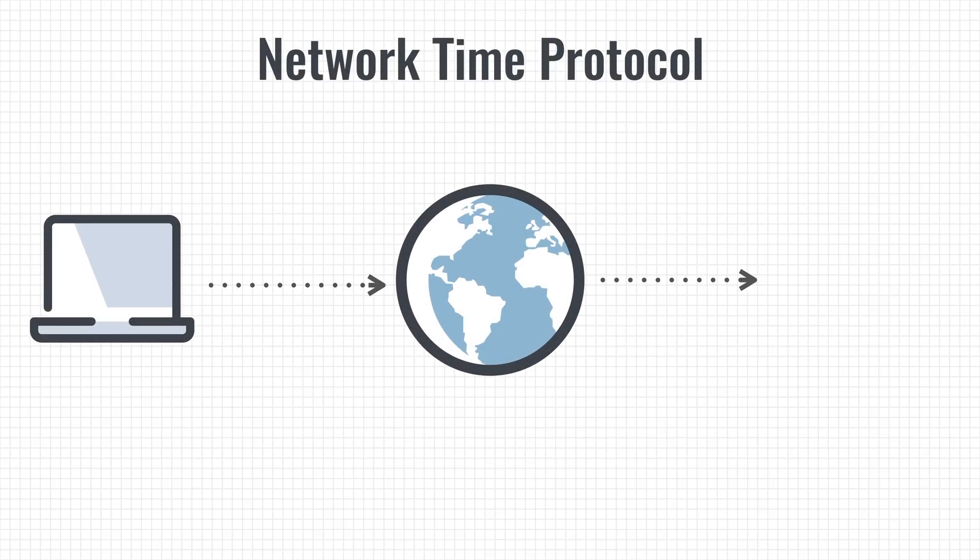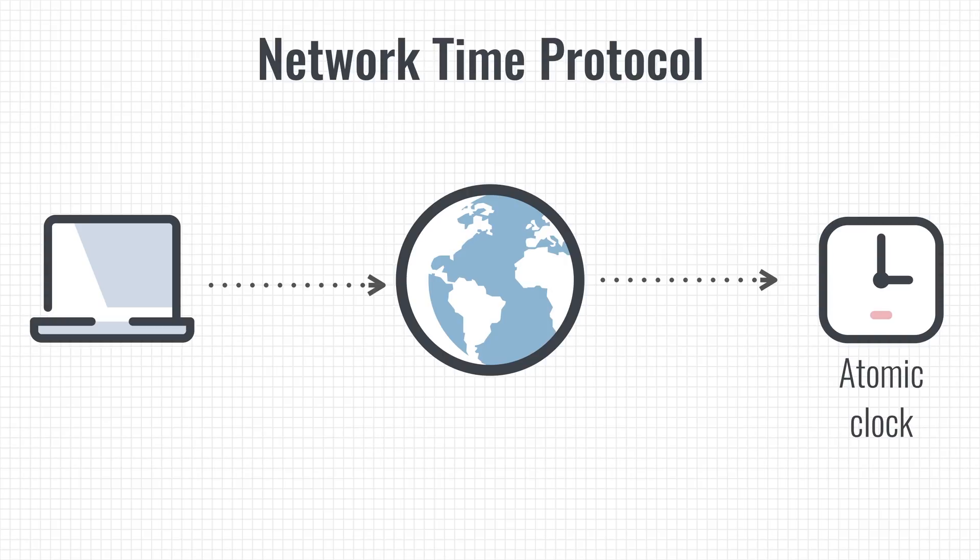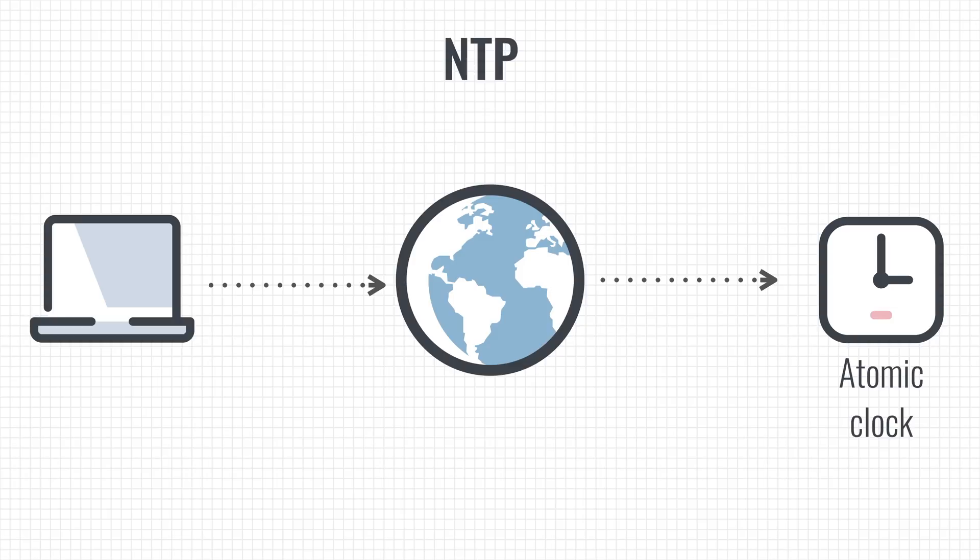Thanks to the RTC we can shut down our computers without fearing it won't remember the time. But an RTC isn't 100% accurate — it can gain or lose up to 15 seconds every 30 days, meaning that after a while it can run ahead or behind. This is called clock drift, and it happens because clocks have a limited accuracy. Luckily, our computers can compensate for this. When your machine is connected to the internet, it can use the Network Time Protocol to synchronize its clock with a super accurate source such as an atomic clock. NTP is designed to compensate for latency on the internet, and over the public internet it is accurate within a few tens of milliseconds. On local networks, that can be reduced to less than one millisecond.